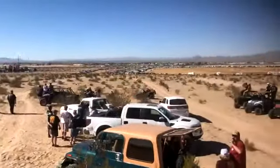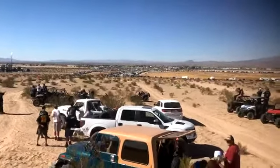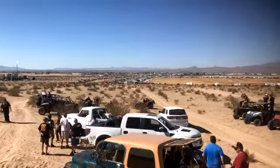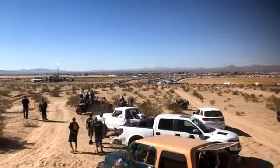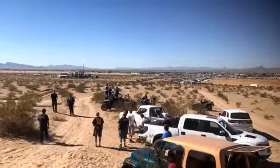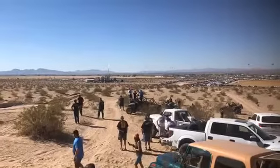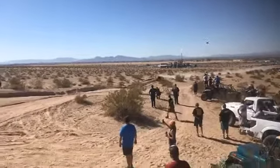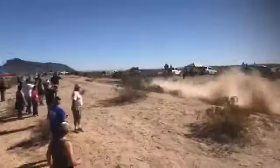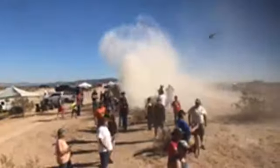This is Cameron Steele. I got visual on the first truck, which is going to be Andy McMillan. He's got a helicopter over him right now. And they're going to be starting one car every minute, so you're going to have to listen to a lot of me. We'll update what we're doing. Here's Andy off the jump — airs it out. You'll be able to see him here in just a second. Let's listen to the motor sing.